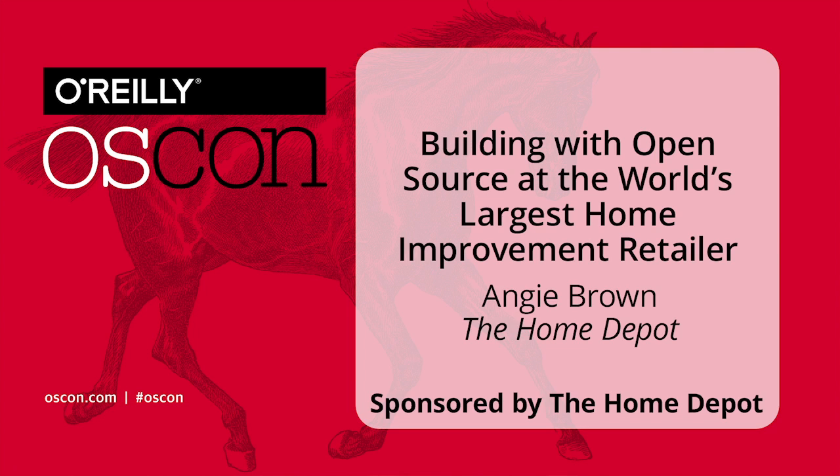My name is Angie Brown and it's wonderful to be with you today. My roles and responsibility right now — I actually lead our store technology development team, and included in that is our order management system.